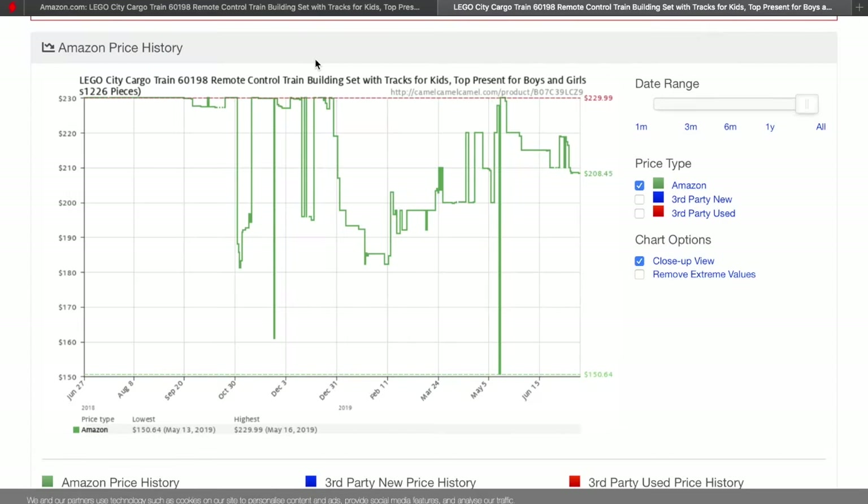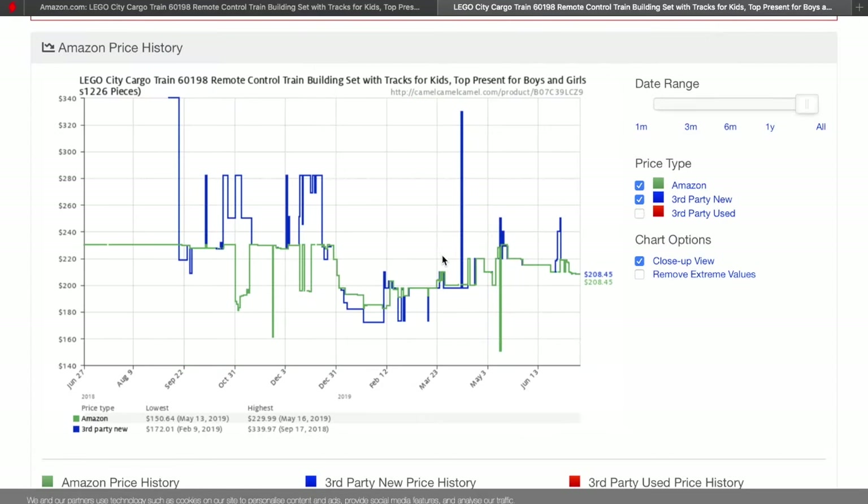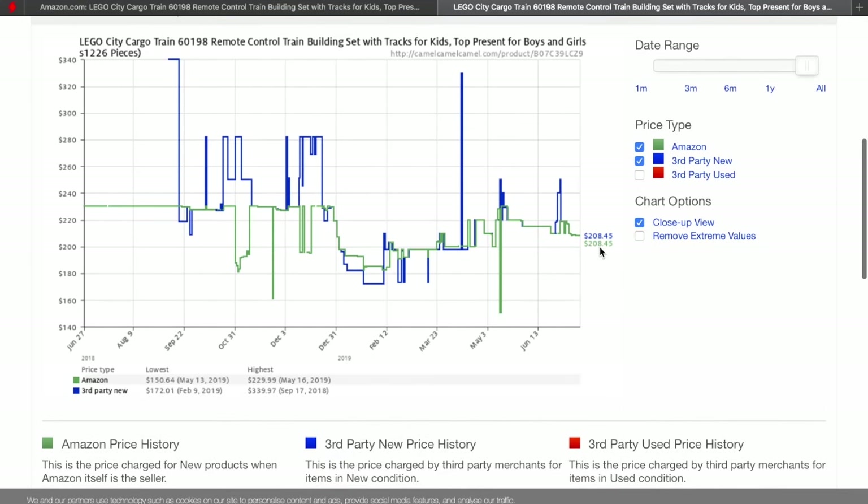You can also check third parties as well to see what other prices have been over time. Right now it's showing their price at $208.45 — that's the current price if you're not a Prime member. So if you are a Prime member, you're getting that price for $146.99. Looking at the history, they had that same price back in early May sometime, so they have had that price before, but for the most part the current Prime Day deal price is the lowest it's ever been.